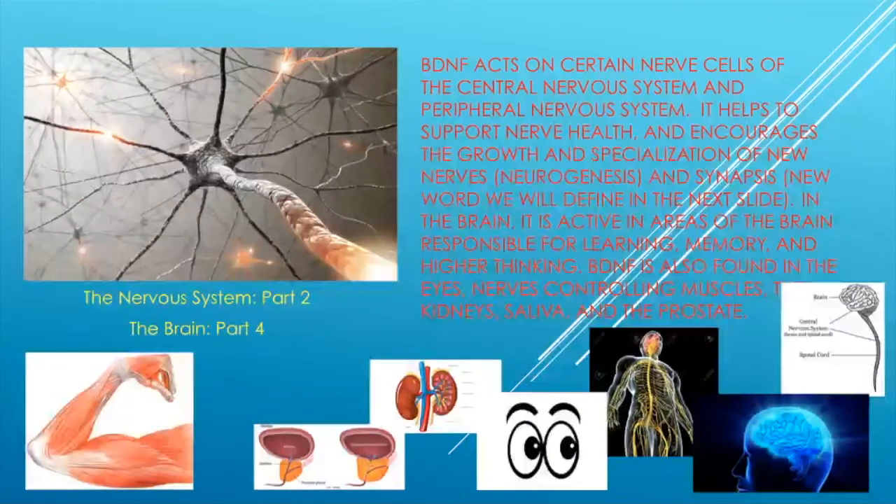BDNF acts on certain nerve cells of the central nervous system and peripheral nervous system. It helps to support nerve health and encourages growth and specialization of nerves — this is what we call neurogenesis. It also helps to increase synapses, a word we will define in the next slide.